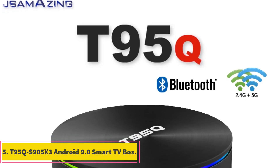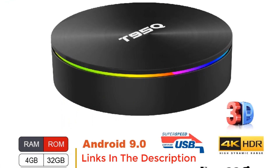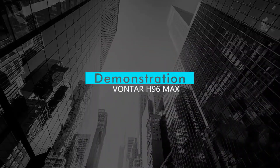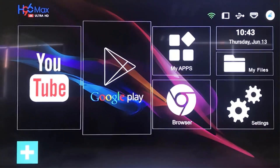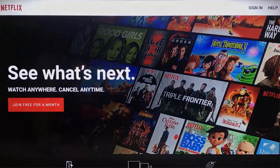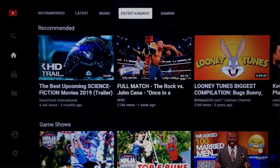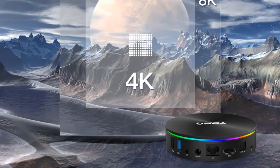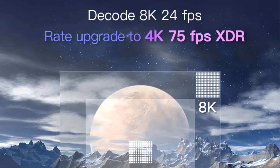Number 5: T95Q S905X3 Android 9.0 Smart TV Box. The T95Q S905X3 Android 9.0 Smart TV Box is a high-performance media player that combines powerful hardware with the convenience of the Android 9.0 operating system. With its Amlogic S905X3 quad-core processor, this TV box delivers smooth and responsive performance, allowing you to enjoy seamless streaming, gaming, and multitasking. Featuring multiple storage options — 64 GB or 32 GB — the T95Q S905X3 Smart TV Box provides ample space to store your favorite apps, games, and media files. The USB 3.0 port enables fast data transfer, making it easy to connect external storage devices for additional space.